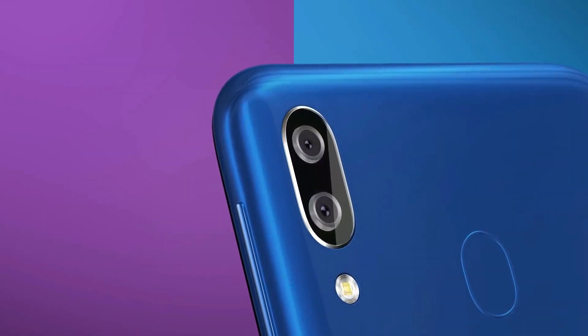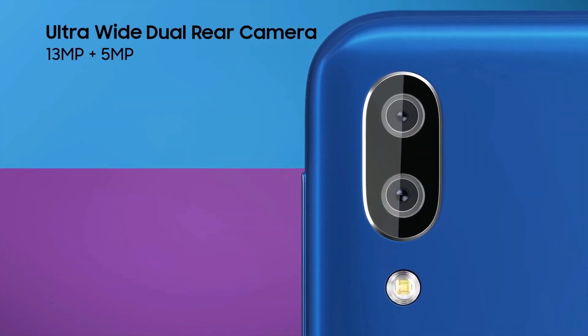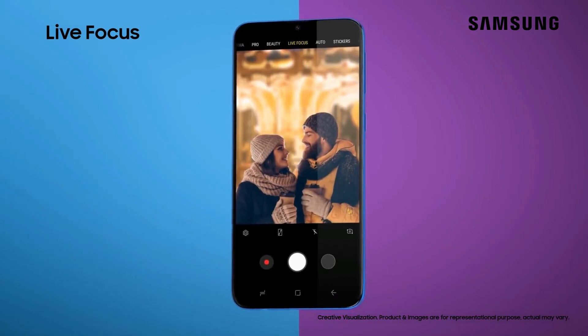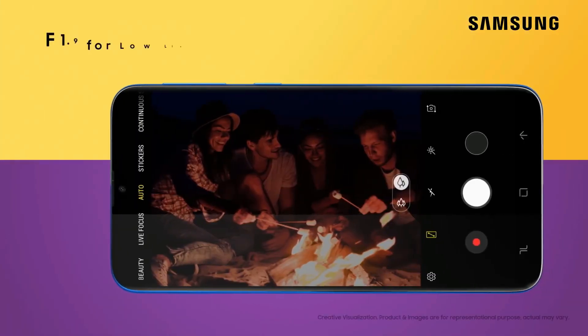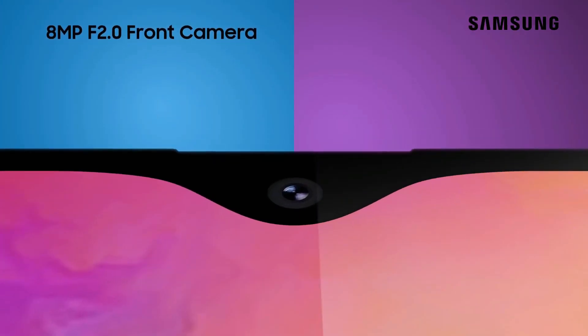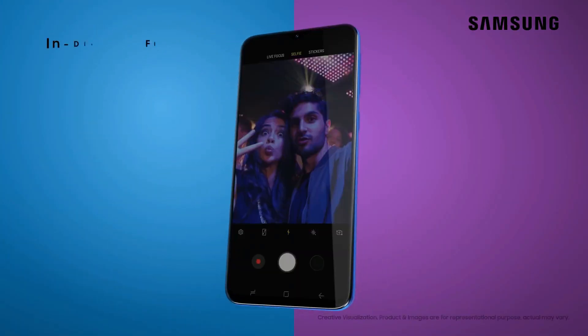On the rear, the Galaxy M20 has a 13MP primary camera combined with a 5MP secondary wide-angle shooter. On the front, you get an 8MP selfie camera. The primary rear camera sensor is a decent performer — we managed to get well-balanced shots in proper lighting, and the Galaxy M20 performed a bit better than other budget phones.